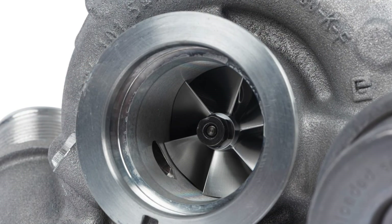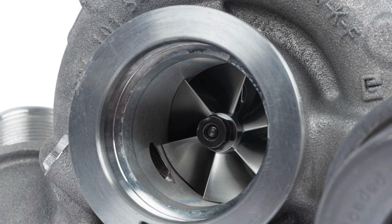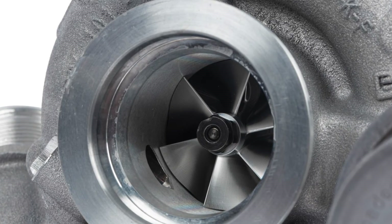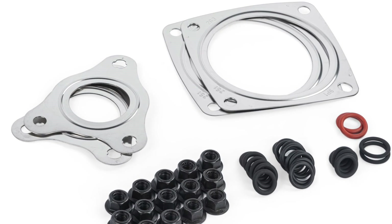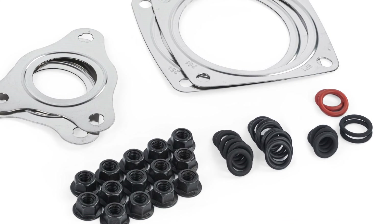How does APR do it? The APR GTS turbocharger system replaces the factory 49 millimeter turbos with the 55 millimeter blowers from a Carrera GTS and controls them with an included Stage 3 ECU upgrade. The included factory quality gaskets, hardware, and o-rings make the conversion totally plug-and-play.